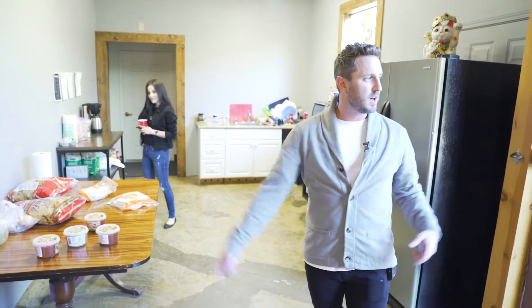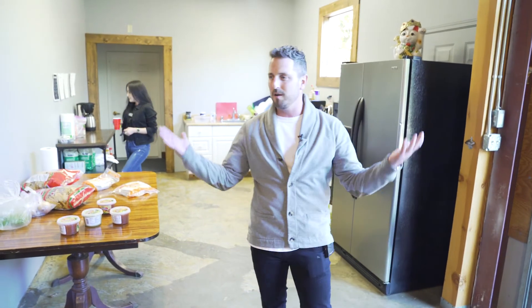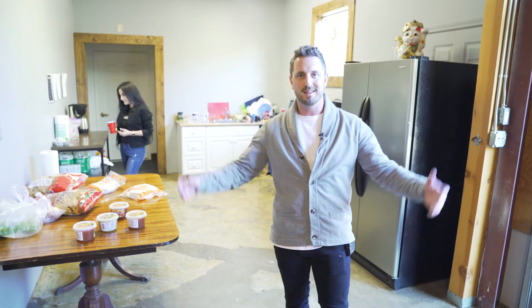So this is the kitchen space. We got a nice outdoor space too. But other than that, that's it. I hope you guys enjoyed the walkthrough.